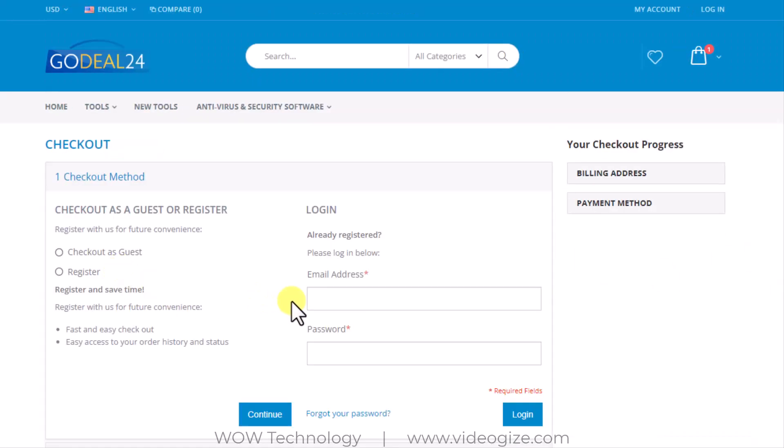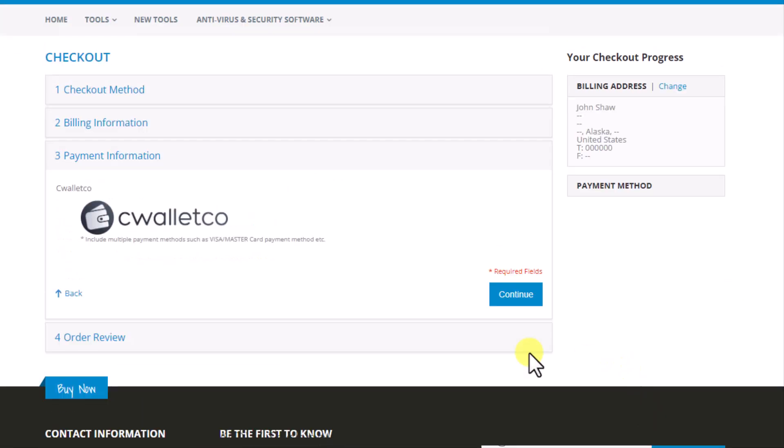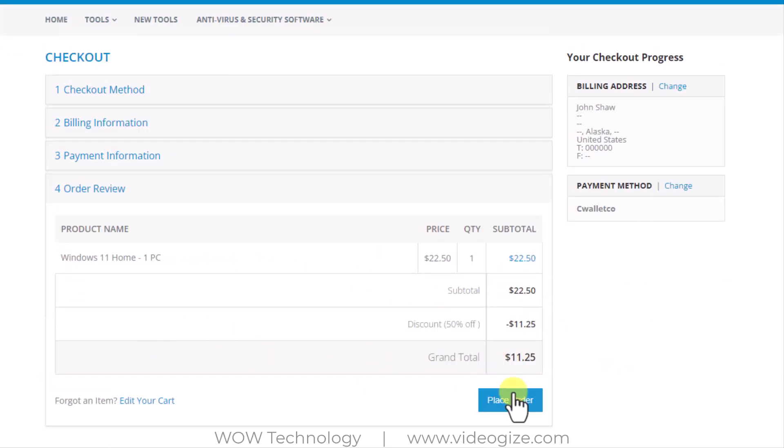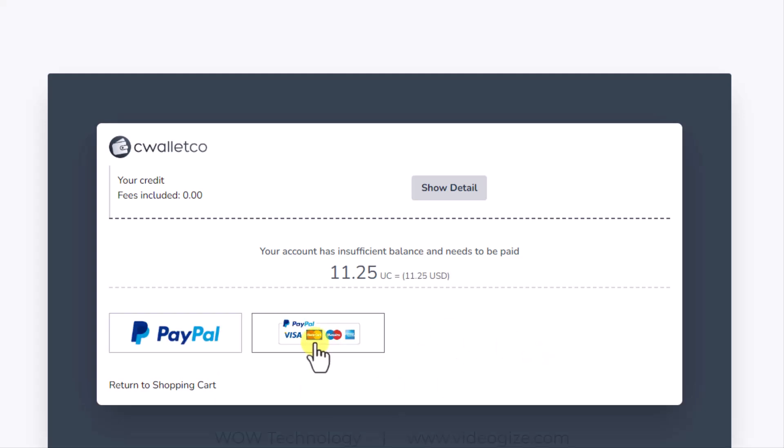Simply click on proceed to checkout. Now checkout as guest or simply register a new account. Enter your name, email, and your billing address. After continuing, add your payment information — your PayPal information or other payment methods. After a couple of minutes, you will receive your activation key via your email.